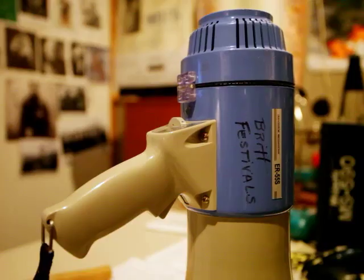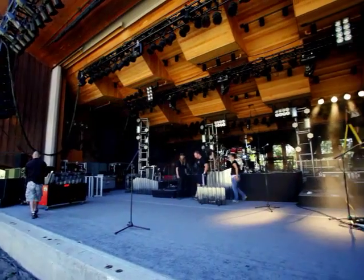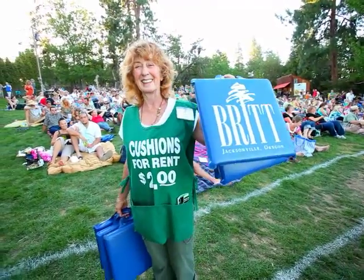My name is Wayne Zincant. This is my first season as stage manager here at Brit. I've worked with a lot of crews prior to coming here and I have to say that the crew here at Brit is the best crew I've ever worked with, ever. This is a community-supported venue — it's staffed almost 90% by volunteers. Everybody in the community and the surrounding community all comes together to make this possible.